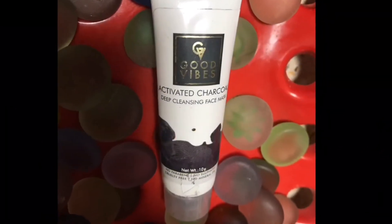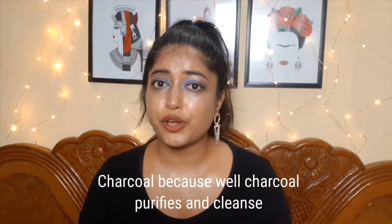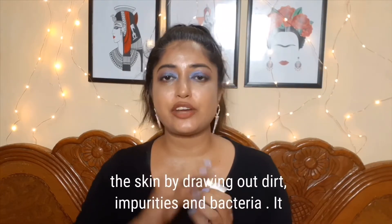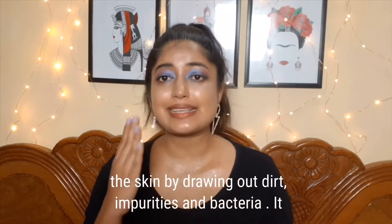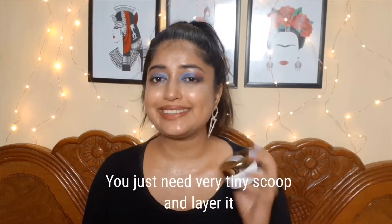Good vibes activated charcoal deep cleansing face mask. Charcoal purifies and cleanses the skin by drawing out dirt, impurities, and bacteria. It helps achieve a flawless complexion and somewhat fights acne too. You just need a very tiny scoop.